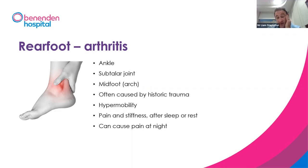Ankle arthritis and subtalar joint arthritis are really common and can result from injury — even historic injury from 10 or 15 years earlier. Midfoot arthritis is also common, caused by trauma or collapse of the arch, and hypermobility can destabilise the joint. Arthritic pain generally presents as stiffness, loss of range of movement, mild inflammatory pain, and mechanical pain. Pain after resting and first thing in the morning is typical. If it causes night pain that wakes you up, you've probably waited too long — make it a priority to get seen.